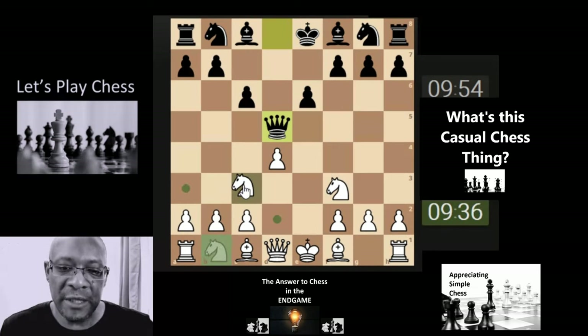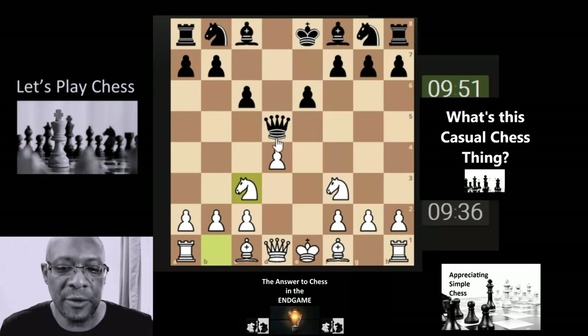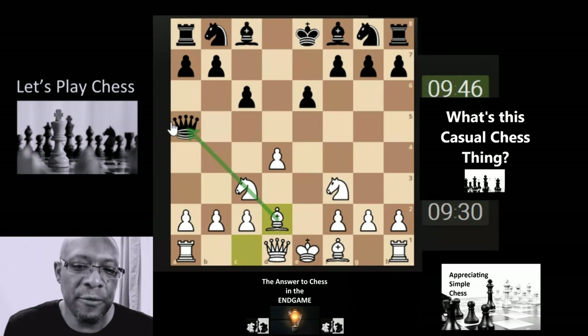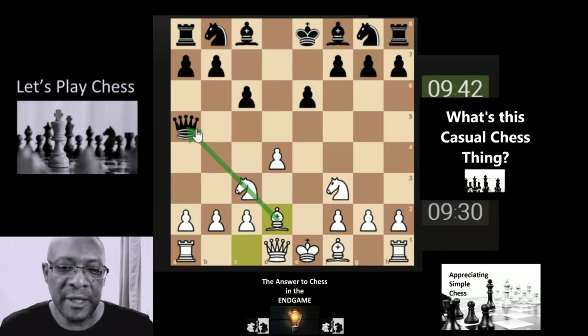Smaller pieces attacking higher pieces usually can't be wrong, so long as your position is okay. The knight attacking the queen usually can't go wrong. Going for simple x-rays as well — the bishop coming through here is x-raying through to a higher piece, which is the queen.